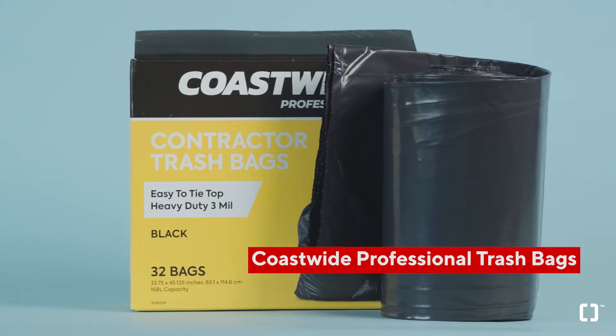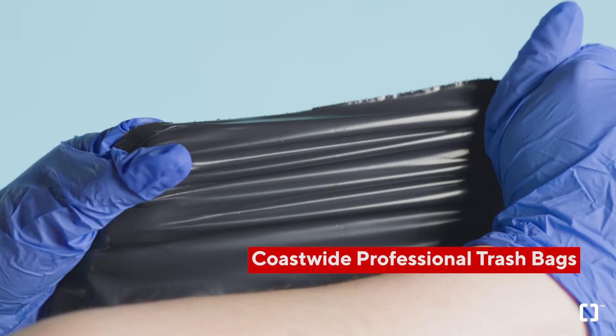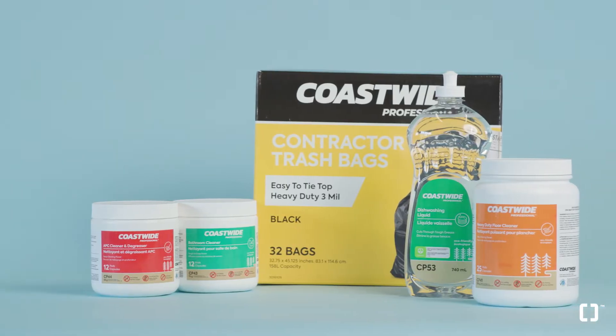First, you'll need the help of a heavy-duty trash bag. Made in Canada from recycled materials, the contracted trash bags from our new and exclusive line CoSwipe Professional provides superior lifting strength and a durable bottom to prevent leaks.